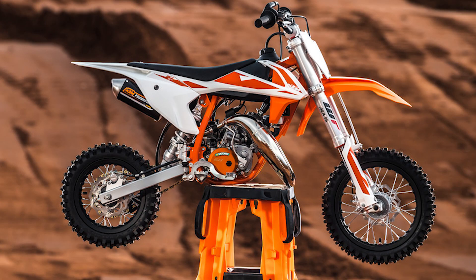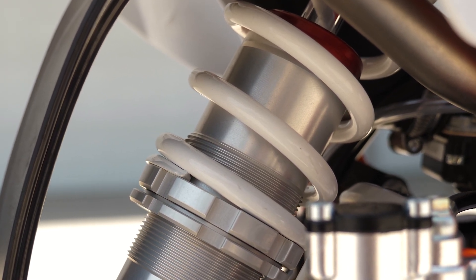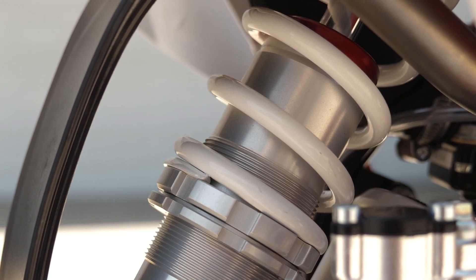The WP Xact 35mm air-sprung fork is ultra-lightweight and easy to adjust for different rider sizes and track conditions. The fully adjustable Xact rear suspension with PDS, or Progressive Dampening System, technology matches the performance of the WP Xact fork.